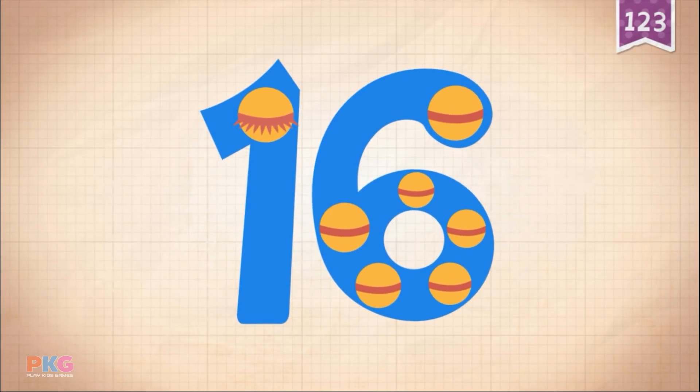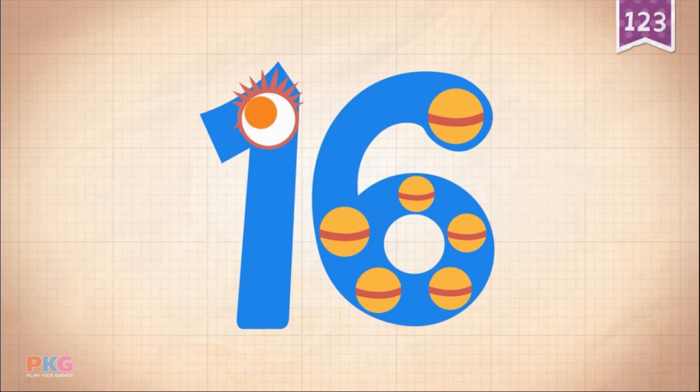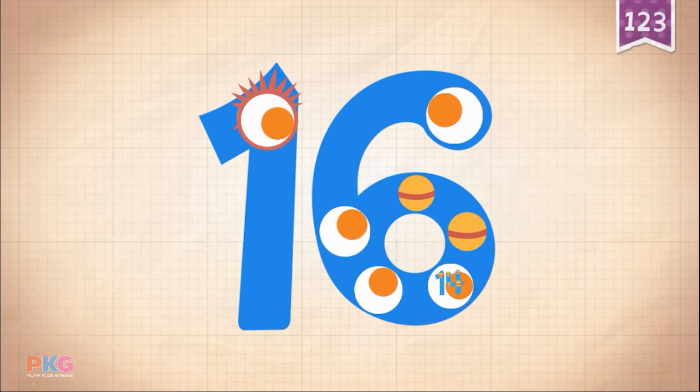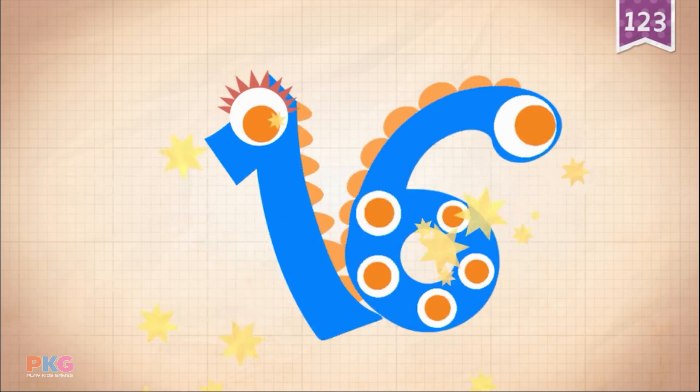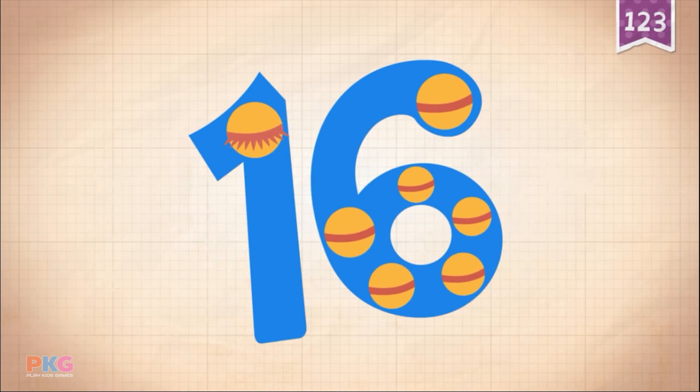Touch the monster's eyes to wake it up. 10, 11, 12, 13, 14, 15, 16. Yay! 16!